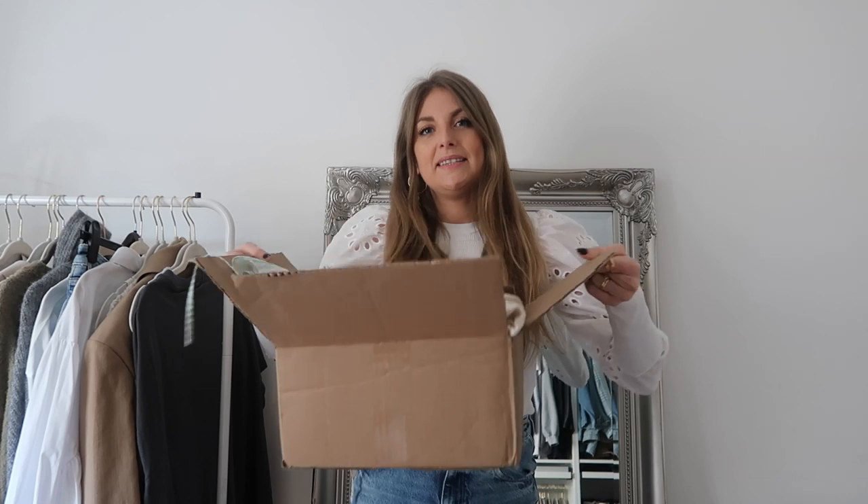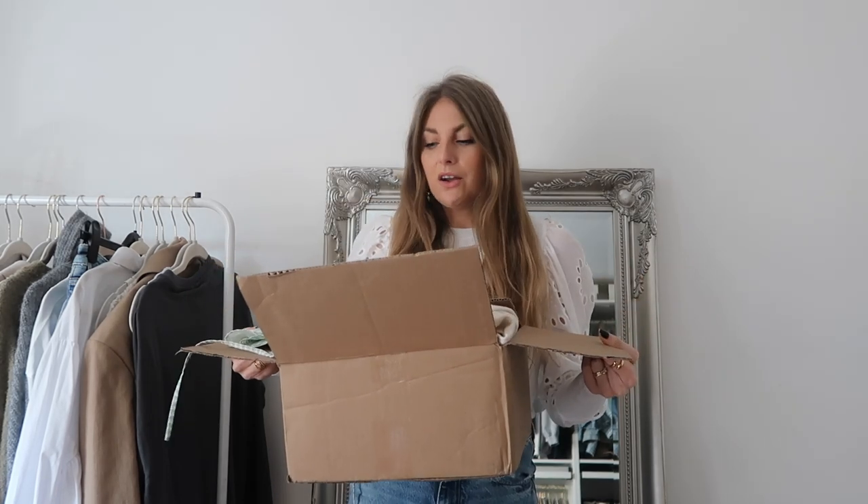Hey guys, I hope you're all well, welcome back to my YouTube channel. Today I'm doing a haul - this is really belated because I've had this box sat in my room for ages. I was doing all my sale hauls and I didn't want to be literally a haul channel, so I wanted to wait a bit and put some other videos in. Today's video is a Revolve haul.